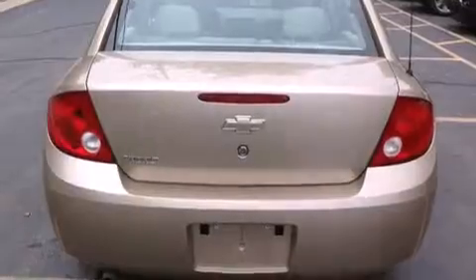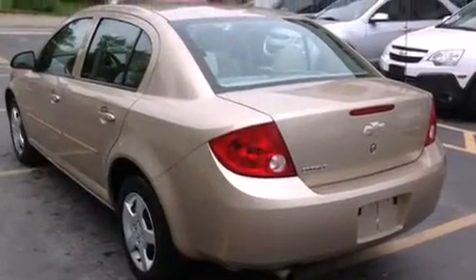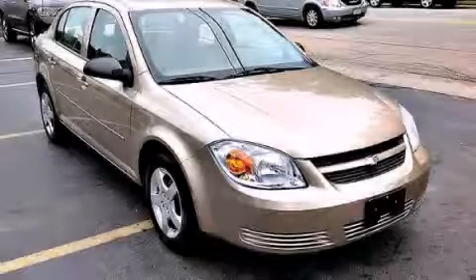With an EPA estimated rating of 34 miles per gallon on the highway, fuel efficiency is still high on the list of priorities. This automobile won't last long at this price. Call and arrange a test drive now.